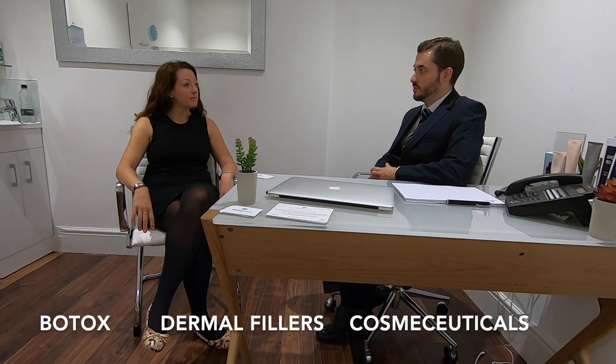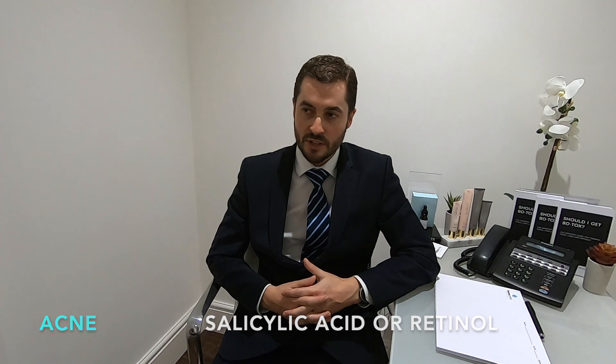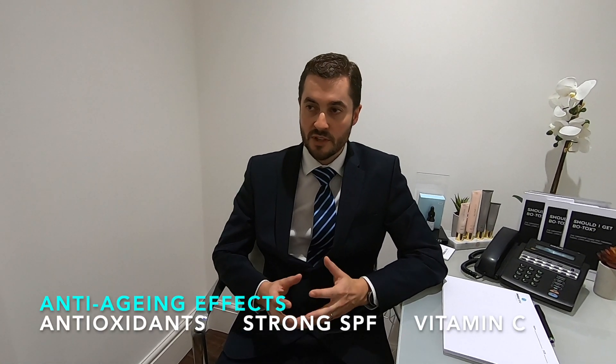So Stephen, when people start to think about the fact that they like to look younger, what are their options? So the main three options are Botox, dermal fillers, and cosmeceuticals. Cosmeceuticals are drugs within a cream or a serum that have an active effect. So for instance, if you're treating acne, you could use salicylic acid or retinol. If you're treating pigmentation, you could use arbutin or hydroquinone. If you want to have an anti-aging effect to protect from the sun, you can use strong SPF within the cream.